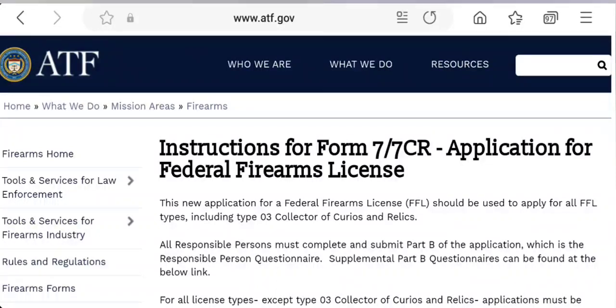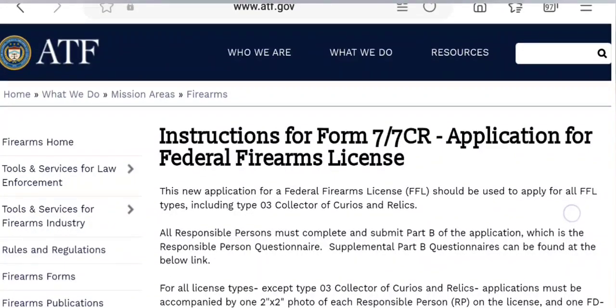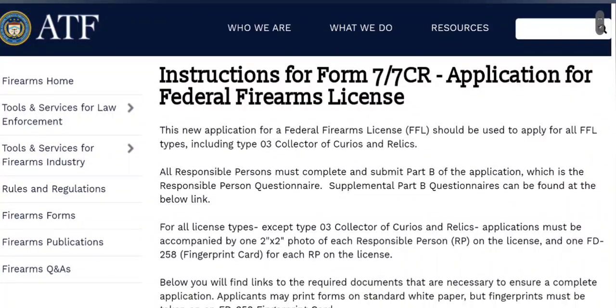One of the nice things about a curio and relic firearms license is it enables you to buy a curio or relic firearm and have it shipped straight to your door because you possess a collector's FFL. You don't have to go through a background check at a dealer like a Type 5 or Type 7 or the other types.